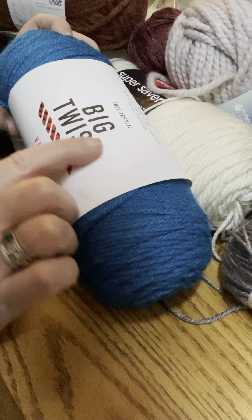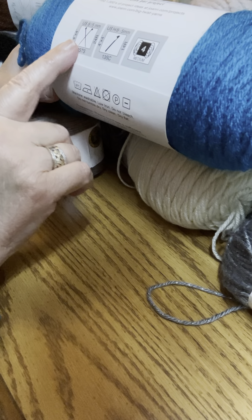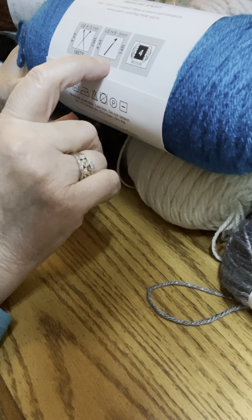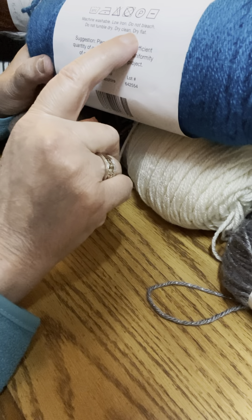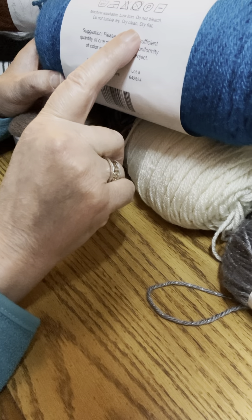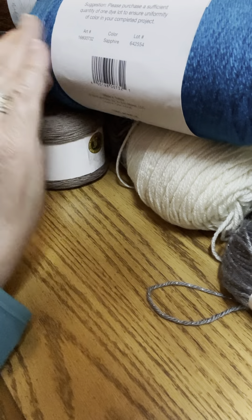Always look at the label because the label will tell you a multitude of things. It'll tell you the size needle to use for knitting, the size hook to use for crocheting, and the weight of the yarn — this one in particular is medium. It will also tell you how to wash it, whether you should iron it, bleach it, how you should dry it, if you should dry clean it, or if you should lay it flat.